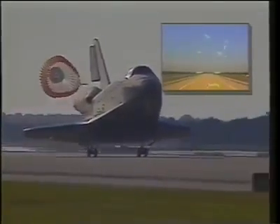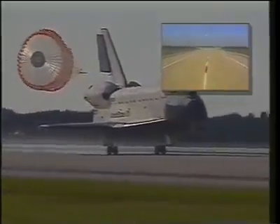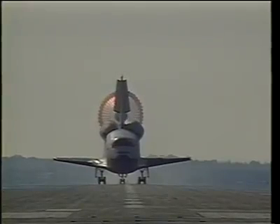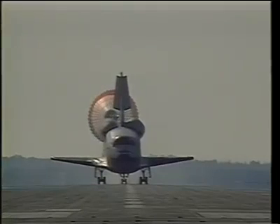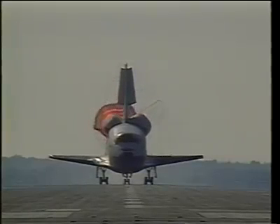Followed by the drag chute and then lowering the nose to the runway. We started braking at about 80 knots, got rid of the chute at about 60 knots, and came to a stop about 2,500 feet from the other end of the runway.